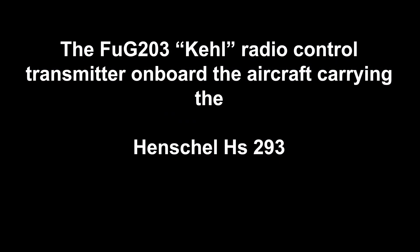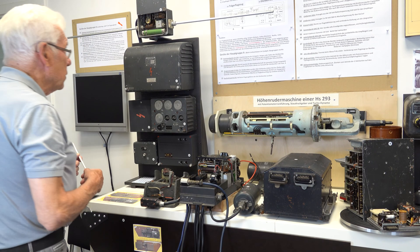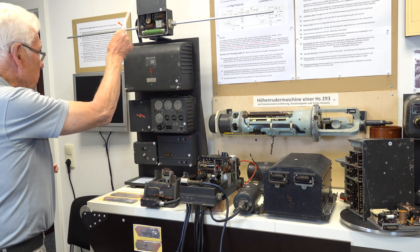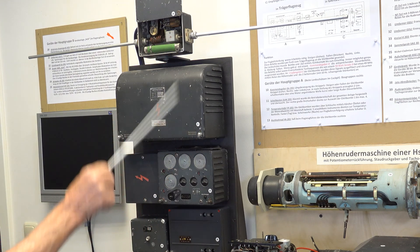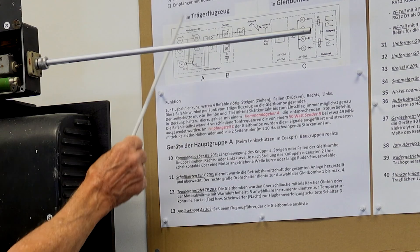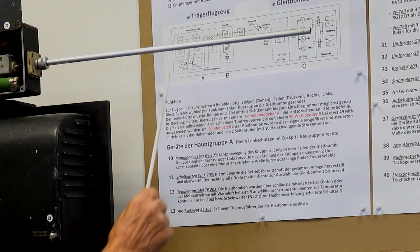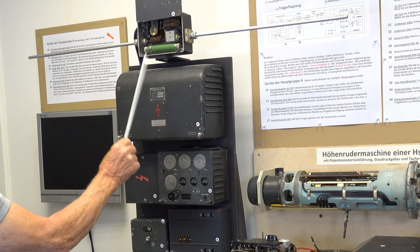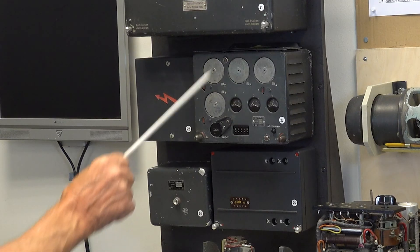Now, what is in the aircraft? In the aircraft is this system — a transmitter and the antennas to send the signals to the flying bomb. The circuitry you see here is simple circuitry. This is the antenna, the antenna matching, this is the power supply, and this is the transmitter.